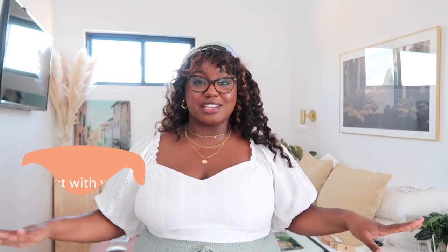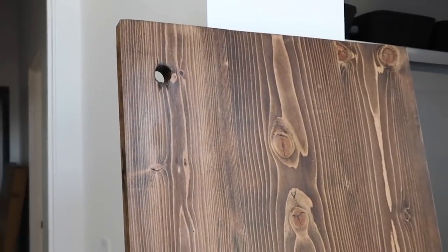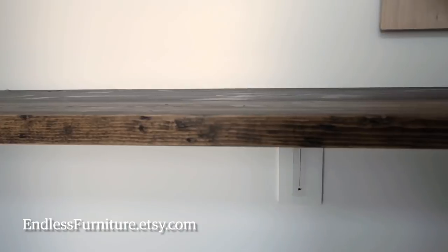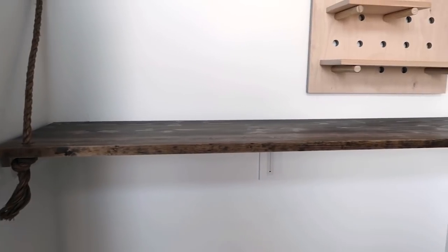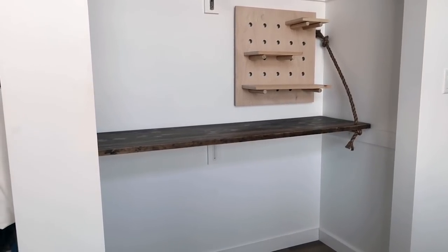Before anything else, you're definitely going to want to start off with an actual workstation. I chose to go with this gorgeous custom wood floating desk that I was able to get cut the exact size of my closet, and I absolutely love how it turned out. It really does maximize the space in my closet because I have so much storage space underneath — it's just not bulky and gave me that clean look I was going for.